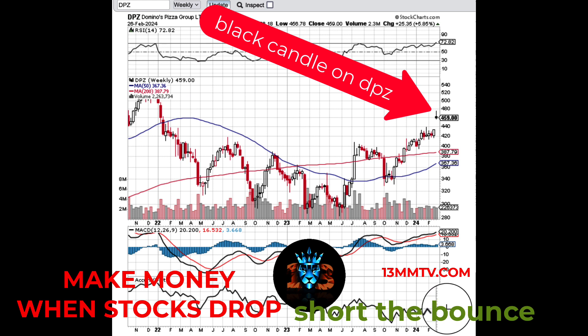Get your chart courses at 13 Market Moves. Learn how to identify these killer trend reversal opportunities in stocks when everything appears to be so bullish. There's great money to be made on the short side. Learn how to do it with 13 Market Moves Coach by going to 13mmtv.com.